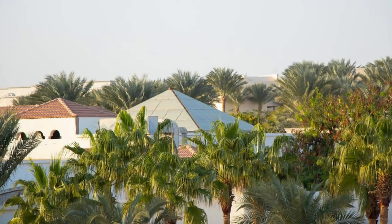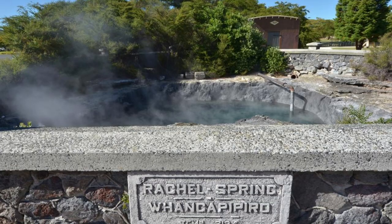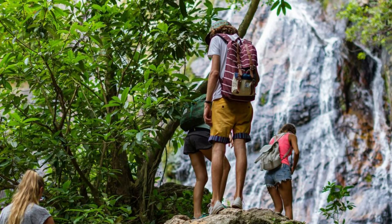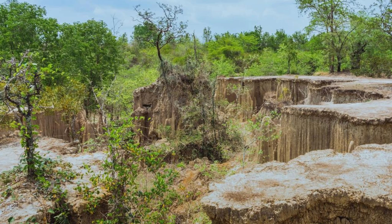Discover an oasis of tranquility amid the desert at Turgit, a lush palm-fringed paradise nestled in the Adar region of Mauritania. Relax in natural hot springs fed by underground aquifers, where warm mineral-rich waters cascade down rocky cliffs into tranquil pools below. Escape the heat of the desert and take a refreshing dip in the cool waters of the oasis, surrounded by verdant vegetation and towering date palms. Explore nearby hiking trails that lead to hidden waterfalls, caves, and ancient rock carvings. Turgit Oasis is a hidden gem waiting to be discovered by intrepid travelers seeking solace and serenity in the heart of the Sahara.